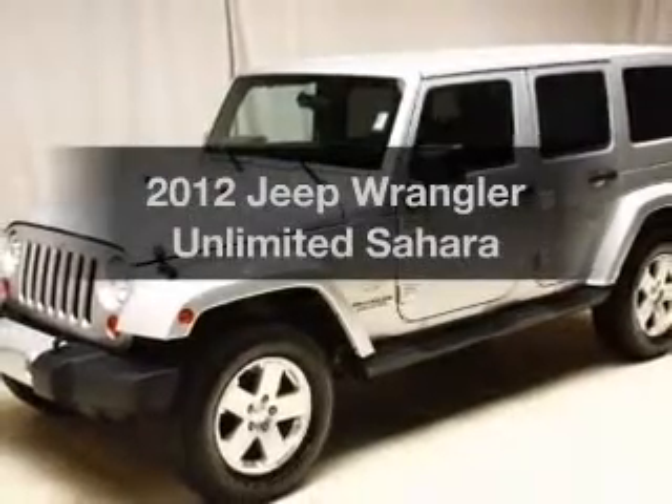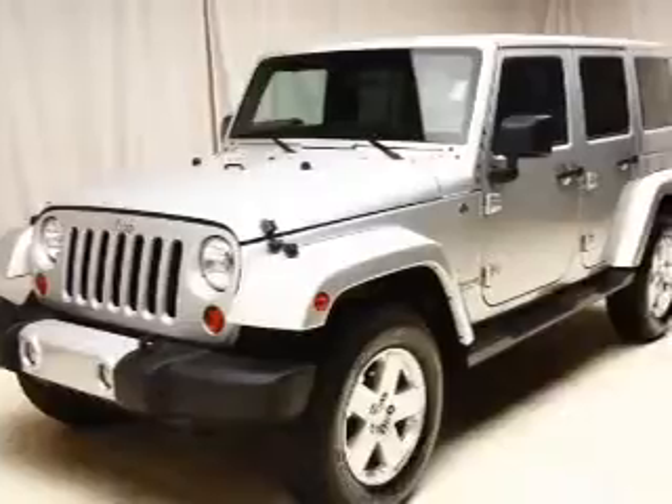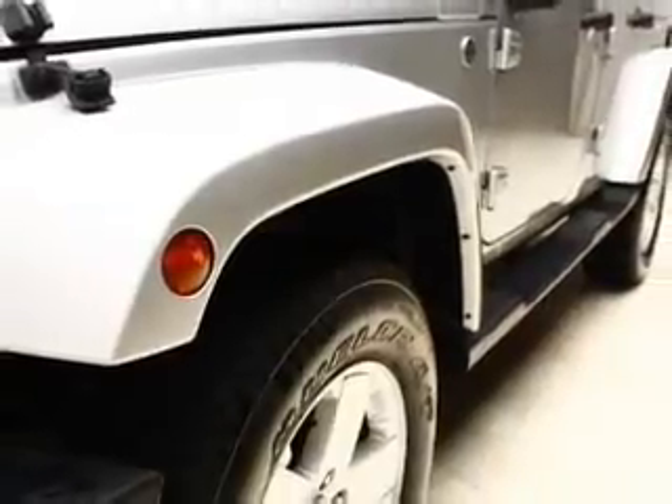Introducing the 2012 Jeep Wrangler Unlimited — everything you need under one roof with this great vehicle. The powertrain includes four-wheel drive with a solid six-cylinder engine that responds smoothly to its five-speed automatic transmission.